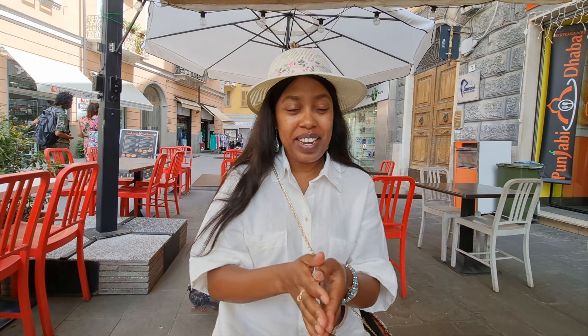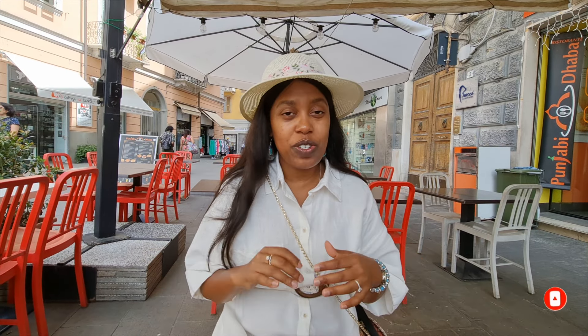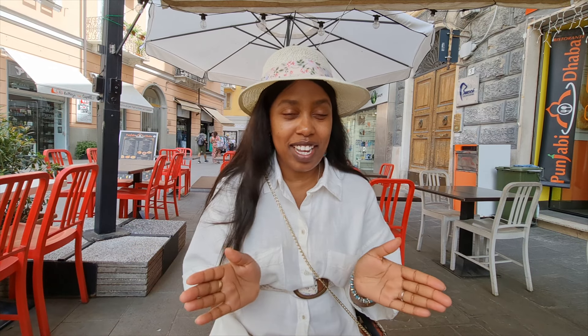Welcome back to another part of the travel vlog — the Italy trip. If you're new to this channel, my name is Stacy. Please make sure to hit that subscribe button so you join the family, and let's just get started.